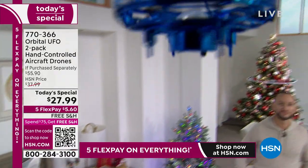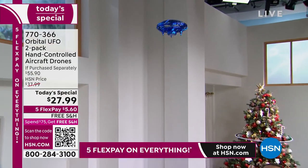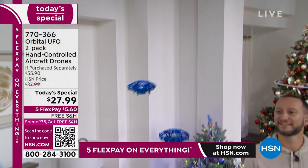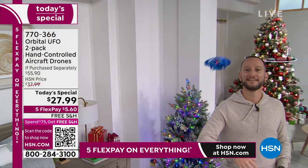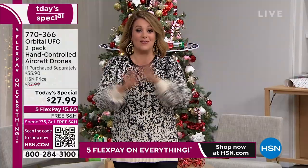This is two today for the price of one — it is our best value of the day. Item number 770-366. Free shipping and handling, extended holiday returns, and five flex pay, so you're only paying $5.40 and you're getting two home in their individual boxes.